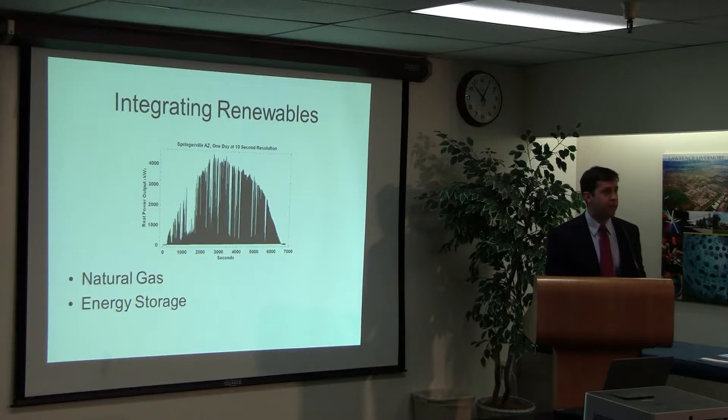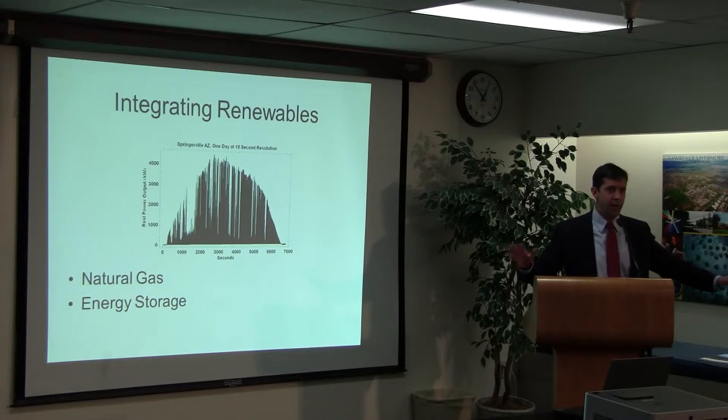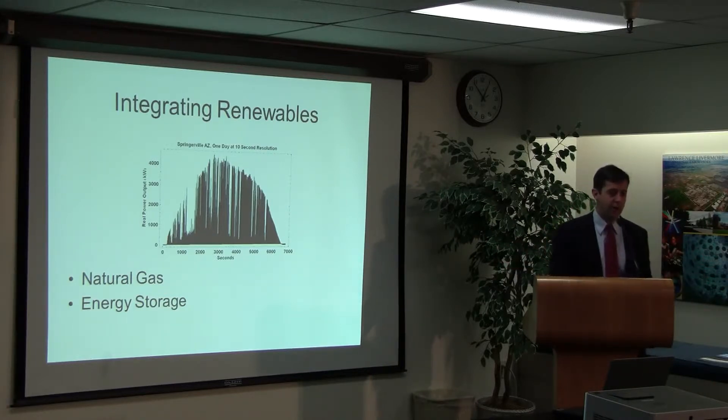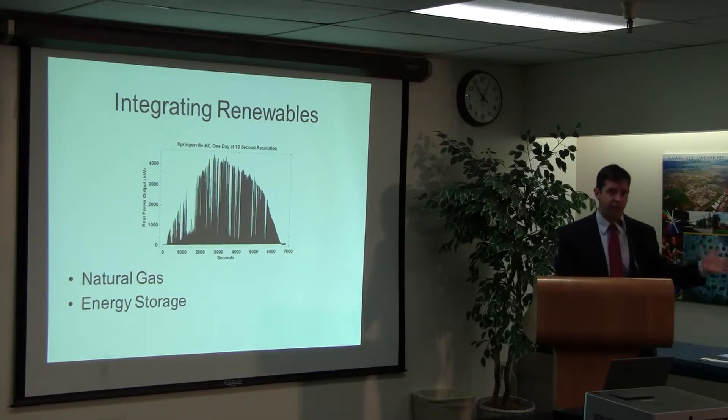There's a question about whether more distributed, localized generation smooths out some of these peaks and valleys — it may be sunny in one place but not another, but on average the energy going into the grid is a little more stable. That's a good point, and it reminds me that a large network across the western United States also helps — if it's cloudy in LA it's sunny in Nevada, so you can kind of work it out. Yes, to some extent, though it gets complicated because California wants to favor in-state energy.